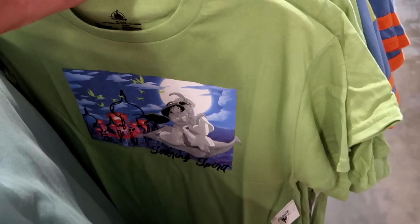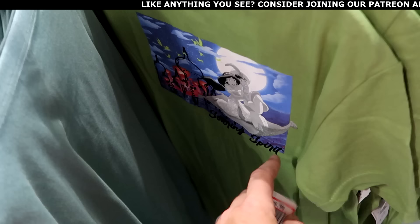We don't get to see too much Aladdin merchandise, so this is a really cool find. You have Agrabah with Aladdin and Princess Jasmine. Only $9.99 a piece.